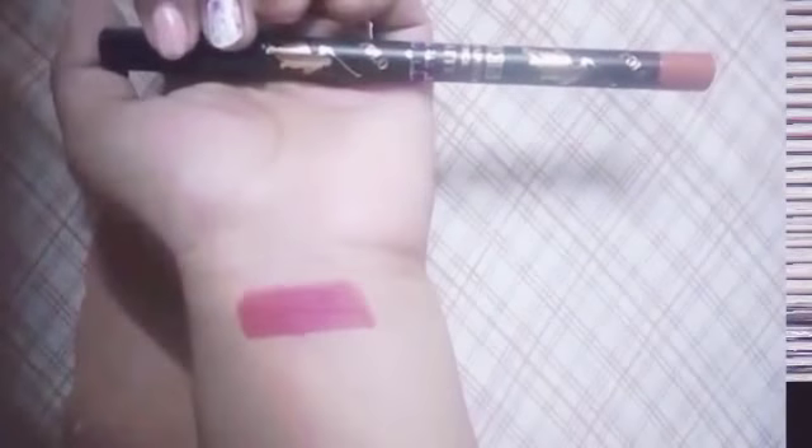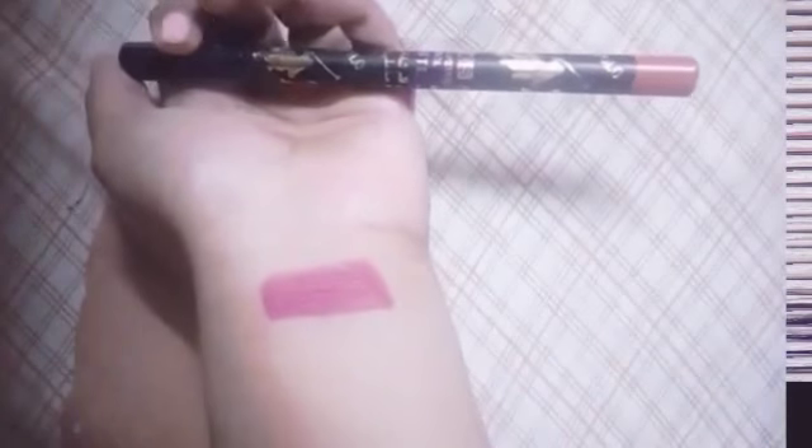The next lipstick I have bought is also from the ADS brand, the same series as the previous one. This is a very beautiful nude shade, also bought for rupees 30. This nude shade suits fairer skin tones — it does not look good on medium to dark skin tones.